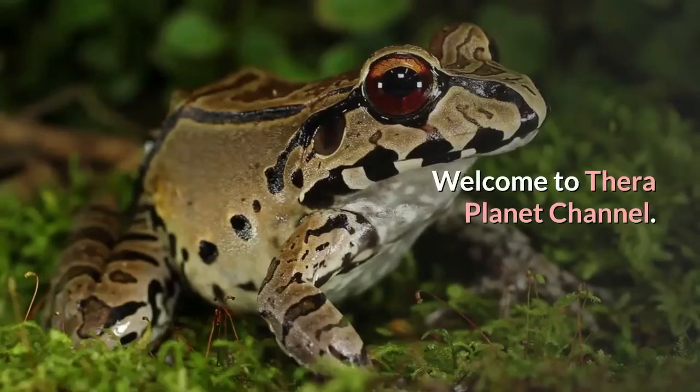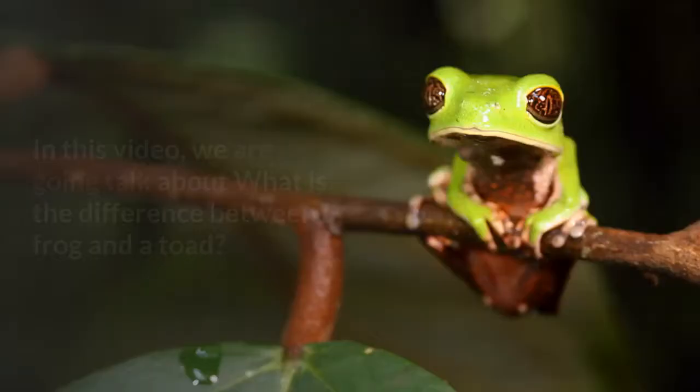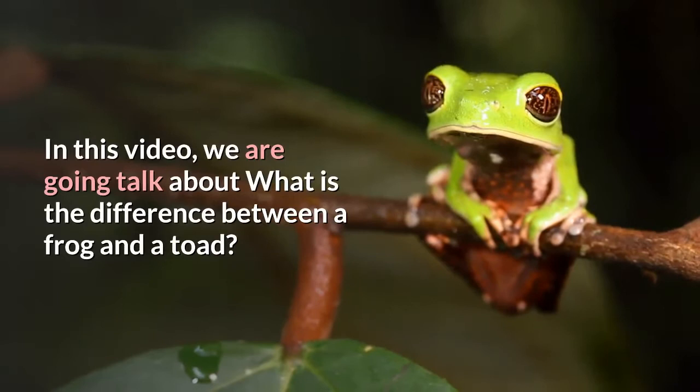Welcome to TheraPlanet channel. In this video, we are going to talk about what is the difference between a frog and a toad.